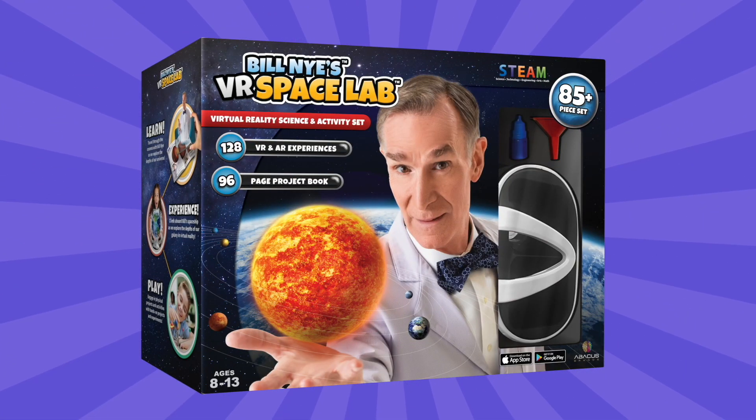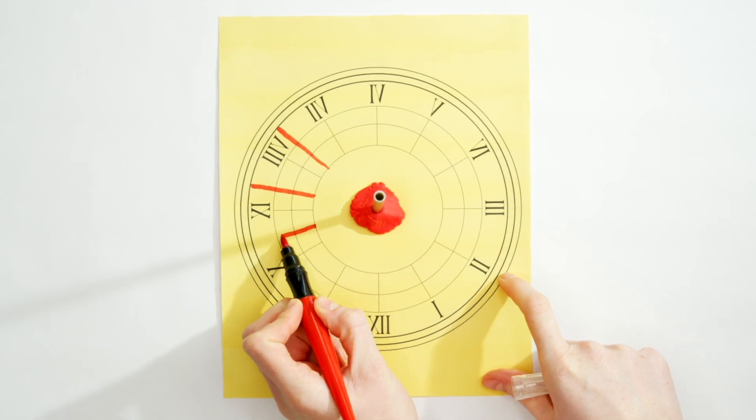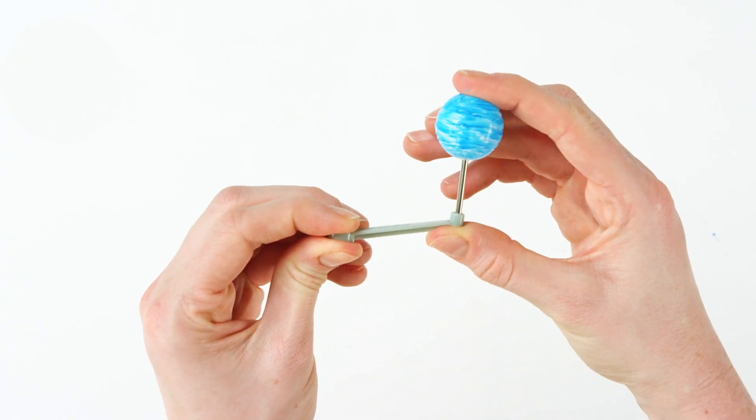We've partnered up with Bill Nye to explore the universe like never before in the new VR Space Lab. This 85-piece interactive activity set includes dozens of physical projects and activities like building a sundial to track the sun's orbit, growing ice crystals, building a solar-powered bug, a planetarium, and more.